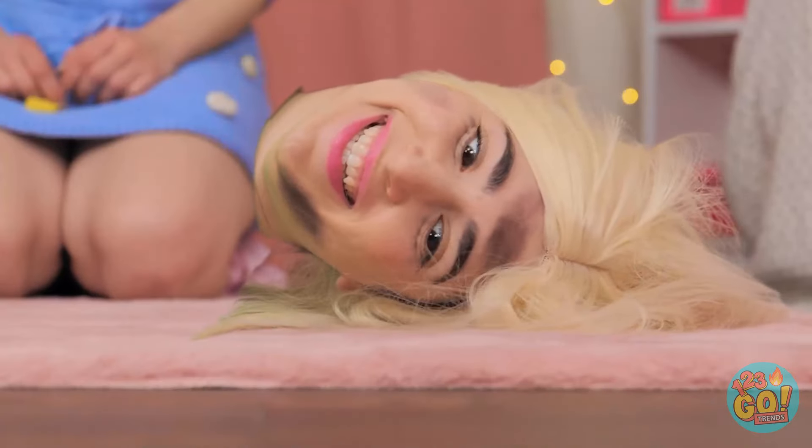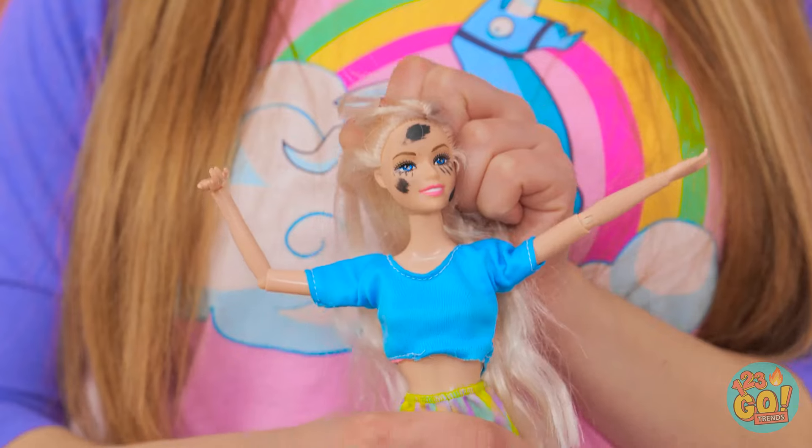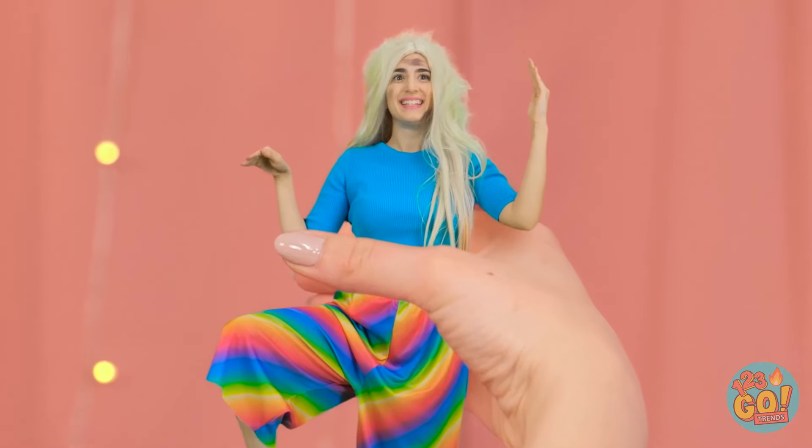I've suddenly got a headache! Gotta go! Barbie! Are you okay? I can't believe he did that! Don't worry — I'll help you! Look! You're back to normal! I wouldn't say that — you need a makeover!